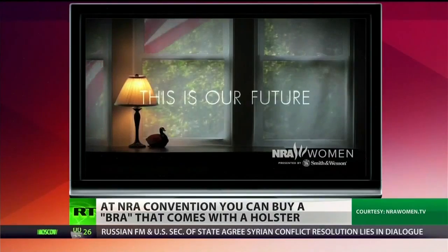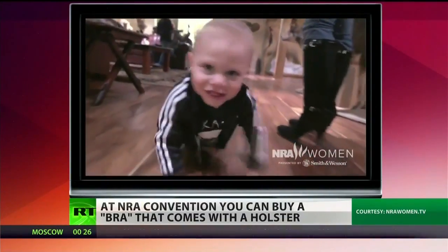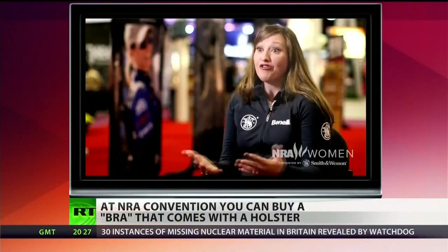In shooting sports, you don't just drop your kids off and leave to run errands. I want to protect my child in any way that's possible — I want them to have that right to protect our future. In launching this website and channel, the NRA and associated groups are targeting women as the next major demographic for gun sales.